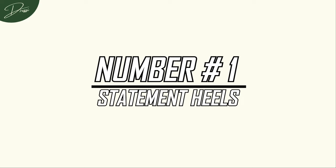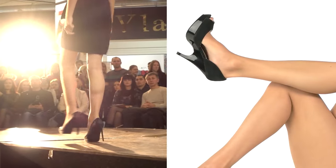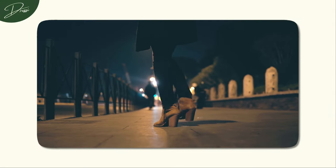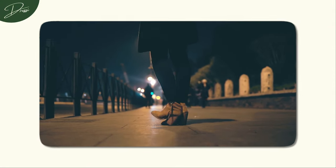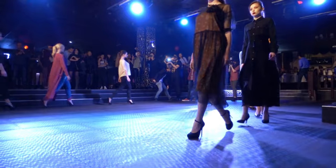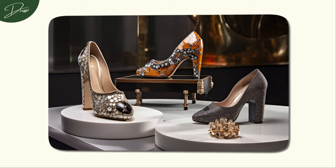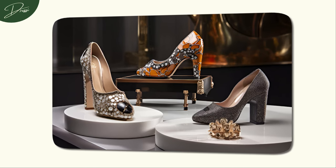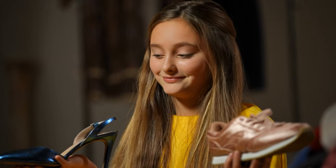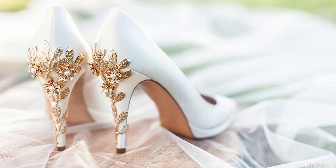Number 1: Statement Heels. There are moments when nothing else quite hits the spot like these show-stopping beauties. Whether you're aiming to add some oomph to minimalist separates, or looking to adorn a black-tie dress that's already stealing the show, these are sure to turn heads. These aren't your everyday footwear — they're the main attraction, the show-stopper of your ensemble. Statement heels have the power to elevate even the most minimalist separates. Imagine a burst of bright colours, a sprinkle of sparkles, or perhaps a fusion of both — that's the magic of statement heels.